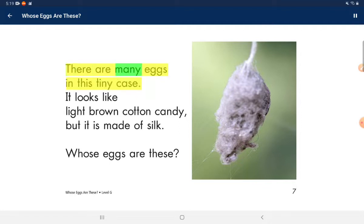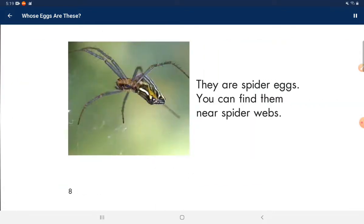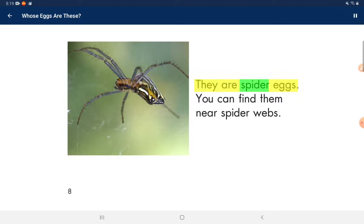There are many eggs in this tiny case. It looks like light blue cotton candy, but it is made of silk. Whose eggs are these? They are spider eggs. You can find them near spider webs.